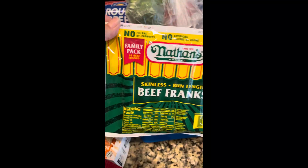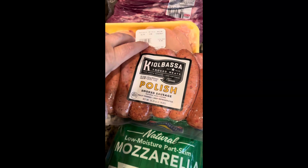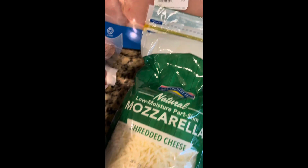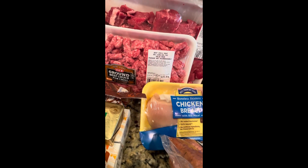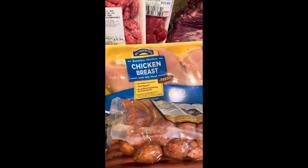For beef franks I buy Nathan's because they're the cleanest, and I buy the family pack so I can throw them into a chili dog casserole. I also like kielbasa Polish smoked sausage, shredded mozzarella cheese. I bought a brisket and some boneless stew meat so I can make steak bites or some Dana DiSada. I also got beef chili so we can do a chili sometime in this cold weather.